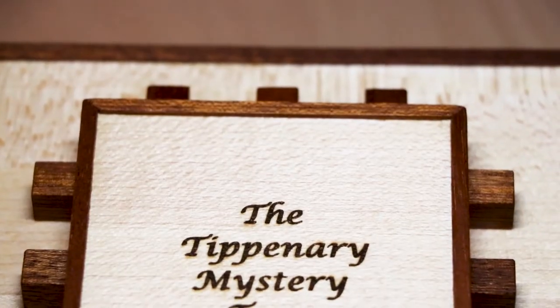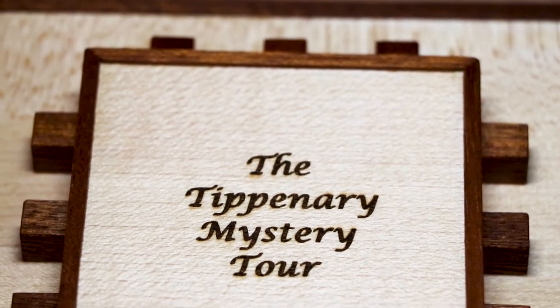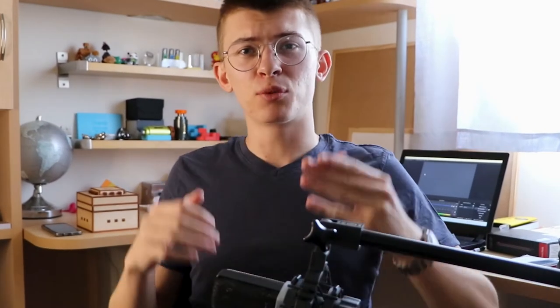Watch this review only if you have really strong will, because after watching it you won't be able to resist this puzzle. The biggest problem is that this puzzle is extremely rare — only 30 copies ever made. This is the T-Penari Mystery Tour. I am extremely lucky to have tried this puzzle, and a big thanks goes to Yael Meron and her boyfriend Martin for lending it to me.